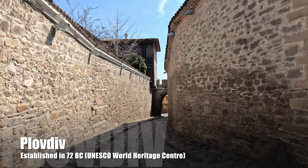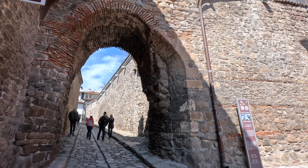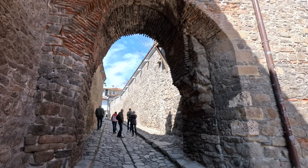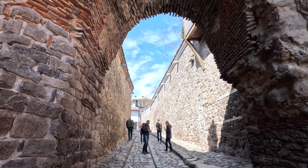Plovdiv features a maze of cobblestone streets in its captivating old town. At one entry point into the old town, you'll pass through the Hezar Kappa Gate, which was built in the second century, and the Street of Crafts, which features artists offering their work for sale.